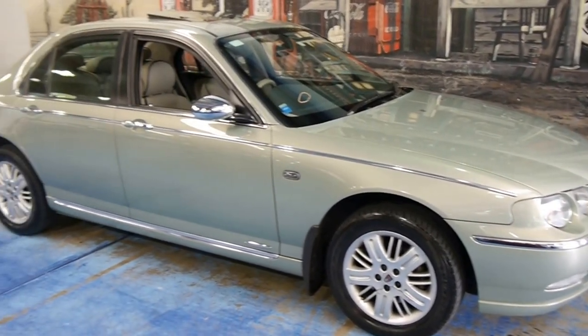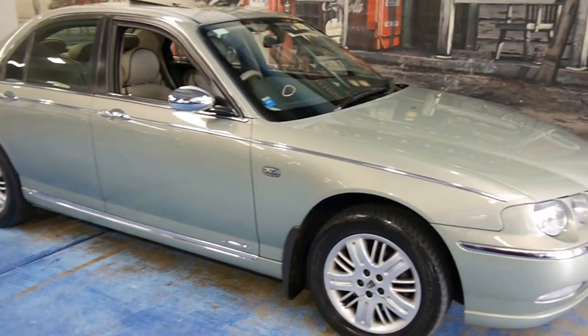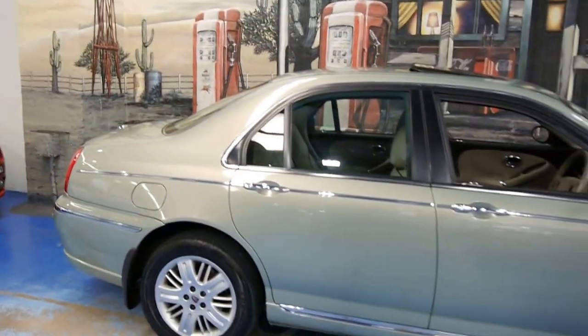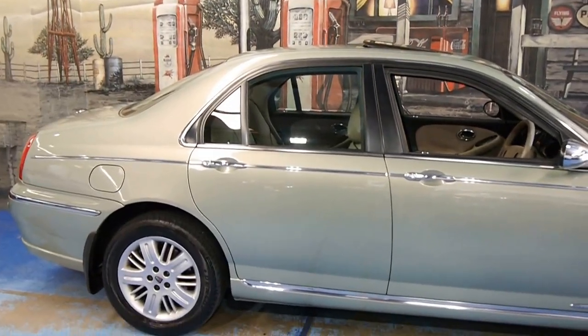These cars are the best of British design and luxury with BMW engineering. The sister car to this was known as the MG ZT, which was a bit more sports oriented. This one is more luxury oriented.